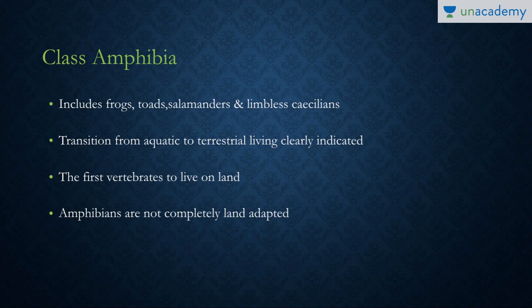The class Amphibia includes frogs, toads, salamanders, and limbless amphibians called Caecilians, which belong to the order Caecilia. It includes an organism called Ichthyophis.